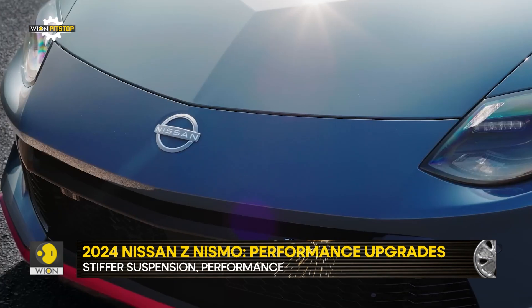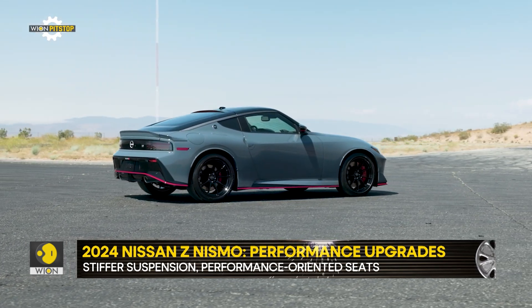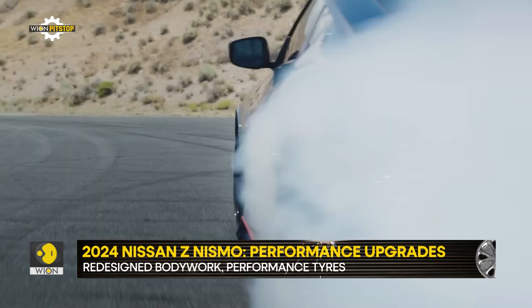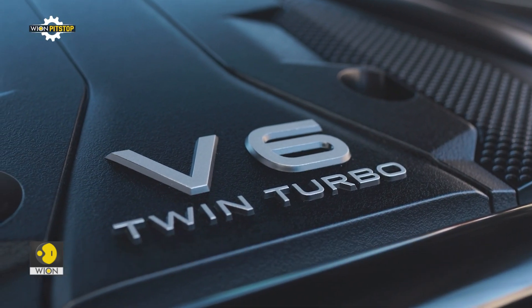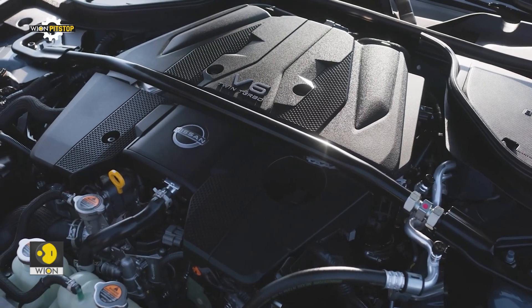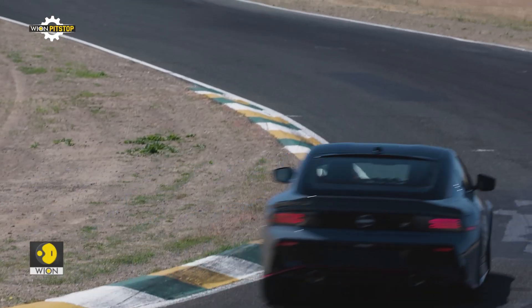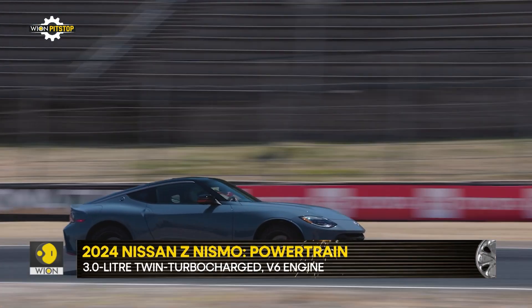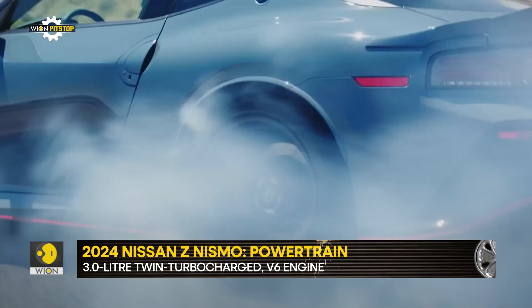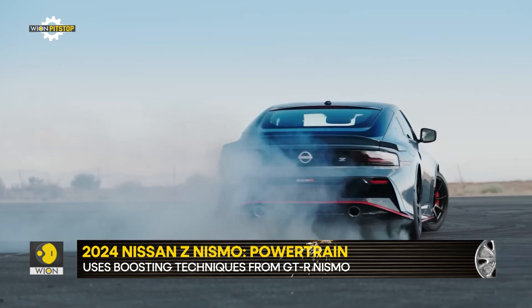It further blows up the oomph factor by adding redesigned bodywork, stickier rubber and more horsepower. Under the hood, the Z Nismo carries the same twin turbocharged 3-liter V6 that powers the standard Z. However, Nissan engineers followed the tried and tested method of adding more boost from the GT-R Nismo, and the results are excellent — 20 more horsepower and 46 Newton meters of torque advantage over the standard Z.